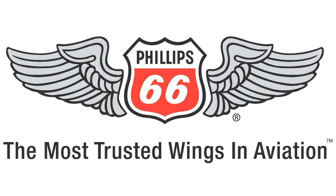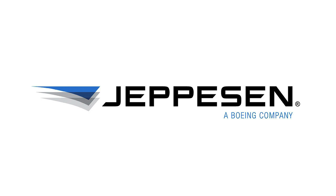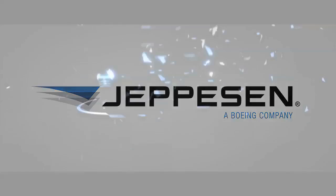Brought to you by Phillips 66 Aviation, the most trusted wings in aviation. And by Jeppesen Mobile Flight Deck VFR. See the difference at AirVenture 2013.